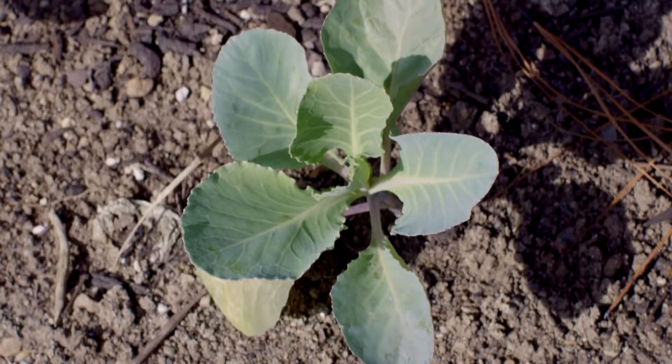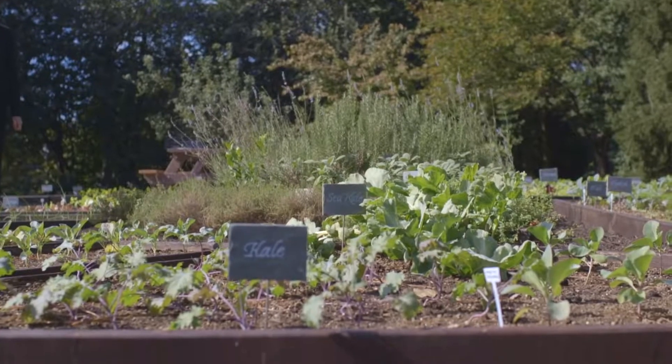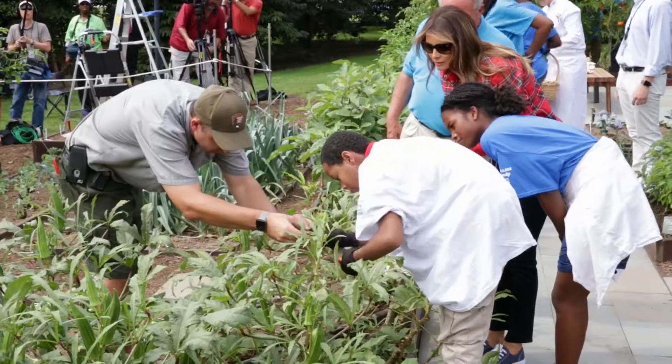Every year, the kitchen garden grows over a thousand pounds of food. Some of that food is used in state dinners and official events at the White House, and a good bit of it is donated to a local nonprofit.